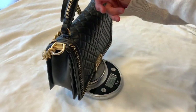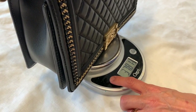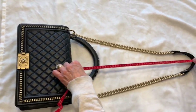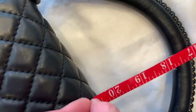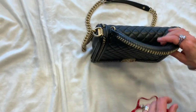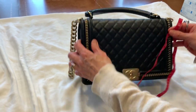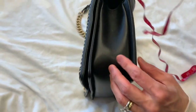The weight of this bag is 37.81 ounces, or two pounds and 5.8 ounces. The length is 51 centimeters or 20.5 inches. The handle drop is four inches.